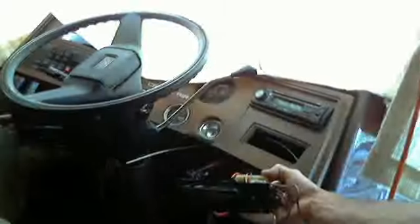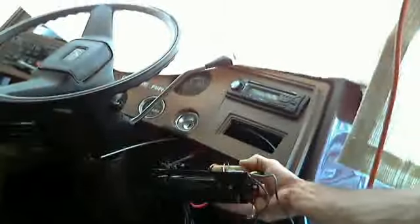That's the heater switch — the heater control switch. You're working on a Georgie Boy, 1986.